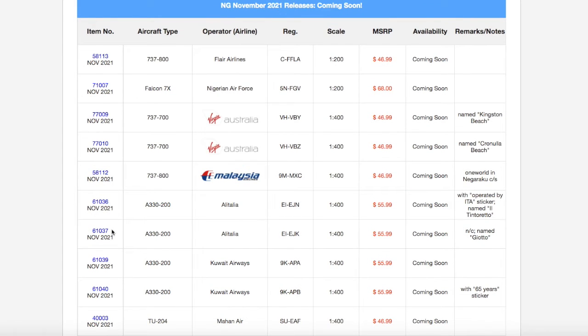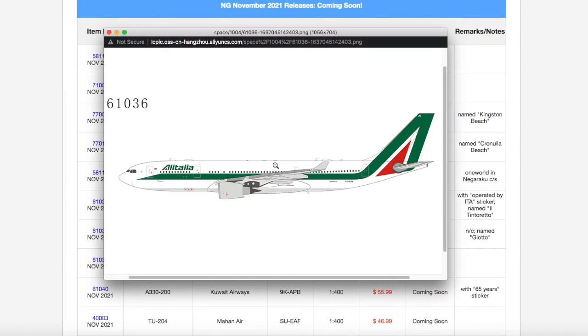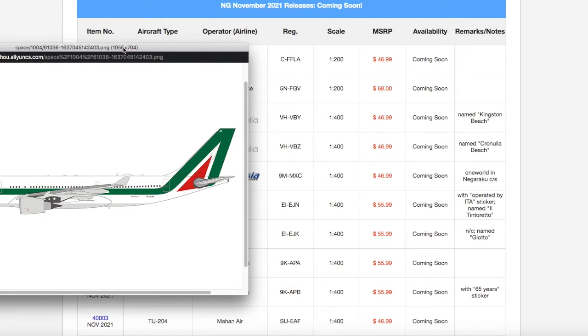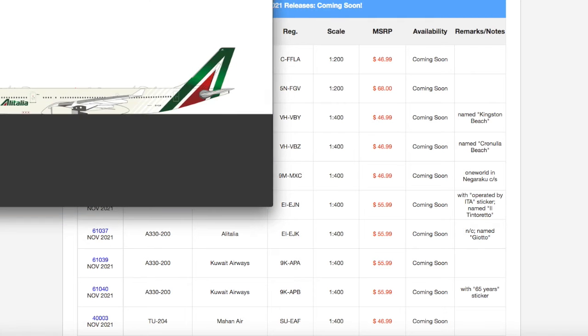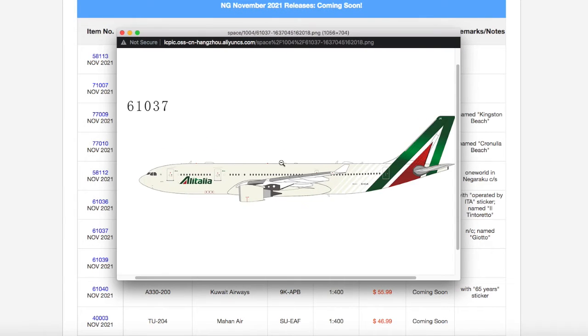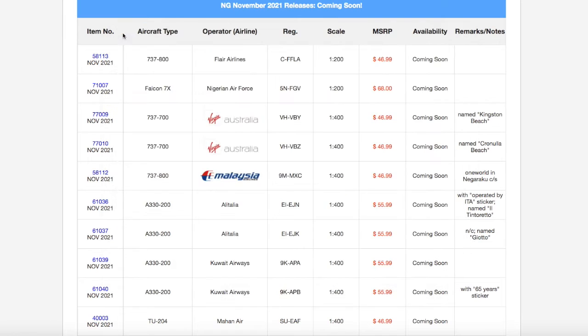Continuing on down the line, we have two Alitalia 737-300-200s. The first one is a repurposed Alitalia 737-300-200, because obviously Alitalia ceased operations. This one has a little ITA sticker, and the registration is Echo India Echo Juliet November, and this one is named Tintoretto. The second Alitalia is Echo India Echo Juliet Kilo, and this one has not been repurposed by ITA — it's in Alitalia's old-ish livery. It does look a bit 3D, and I would actually want to see how this looks in NG's photos, because if it looks as good as it does in the clip art, I might actually want to get this.